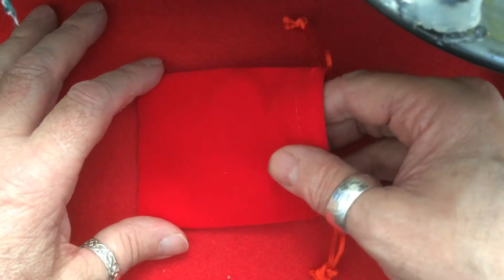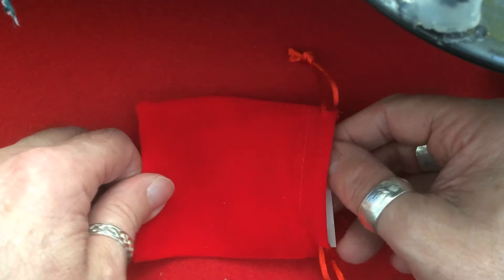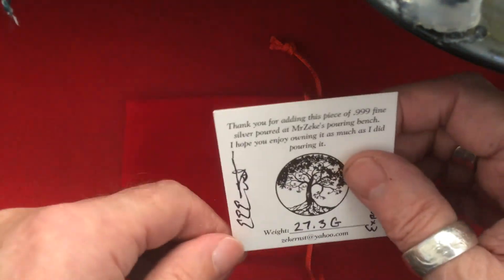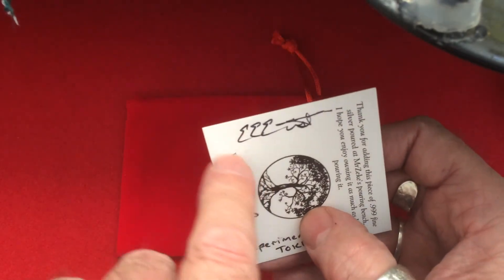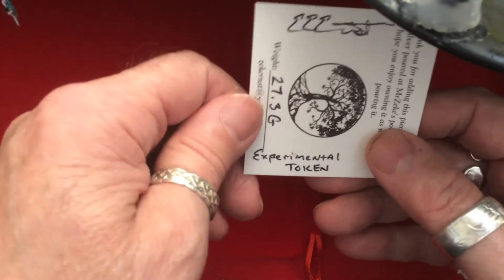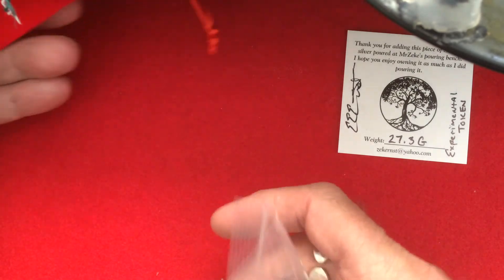Now we're going to get on with the contents of the little red velvet pouch. I'm going to feel around in there — there it is. I know there's something besides silver in one of these, and here it comes. So I'm going to slide that back. This is the COA from Mr. Zeke's 'tree of life,' and it's 27.3 grams. There's Mr. Zeke's signature, and over here it says 'experimental token.' Ah, that piques the interest a bit — so this will be a one-off for now.